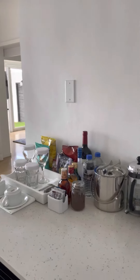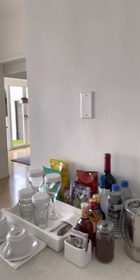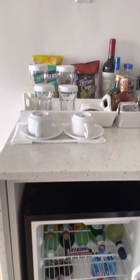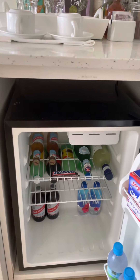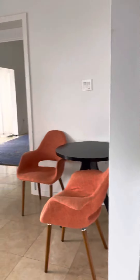We do have our mini bar here, a little sink. Some of the items in the mini bar are included, some of them are not, but good selection there.